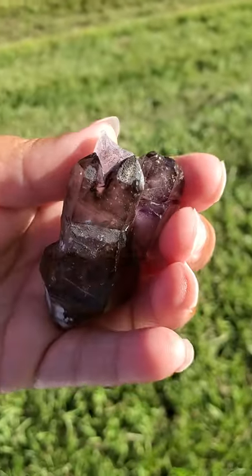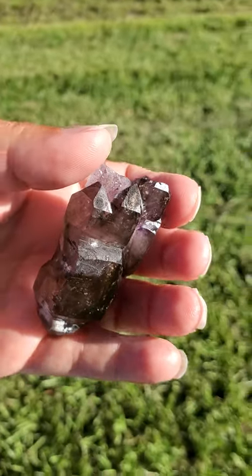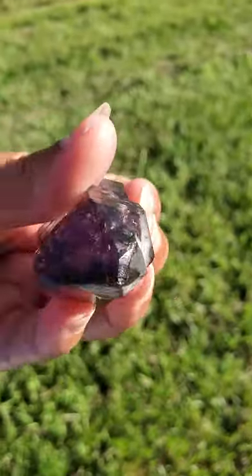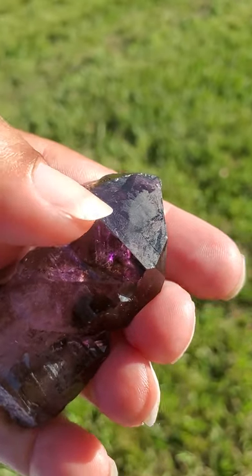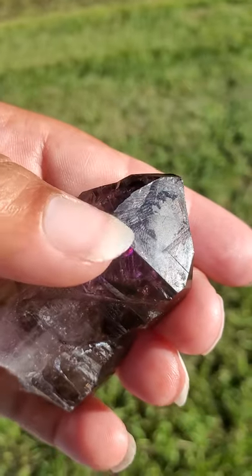And this crystal is also cathedral, which is a form of light prairie. This is a skeletal Elestial also. And this does have record keepers — they're like partial record keepers in some areas, like right in this area over here and over here, partial triangle shapes.